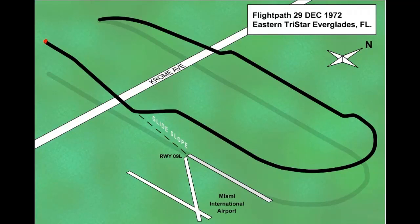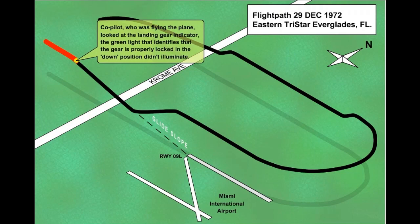During the initial approach to Miami, Eastern Airlines Flight 401, a Lockheed L-1011, experienced a landing gear problem. When attempting to lower the landing gear, the flight crew was unable to determine if the nose landing gear was extended and locked.